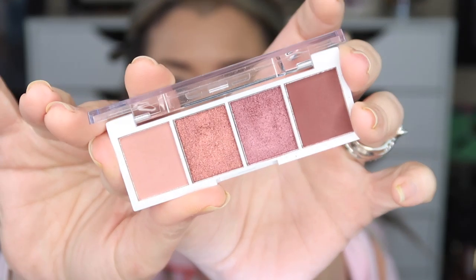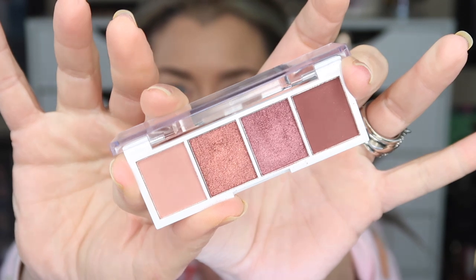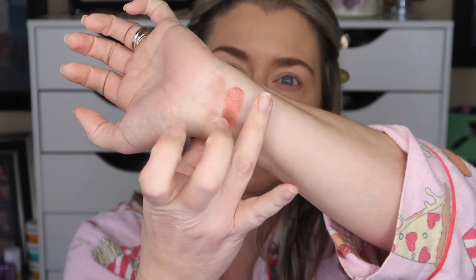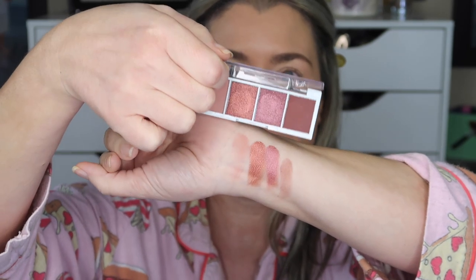I'm going to go ahead and swatch these for you guys. This may be a longer video than I planned, but it's quarantine so we have time, right? So I'm going to swatch them for you guys. Hopefully it is in focus. So again, like I said, these palettes are legitimately $3 palettes.